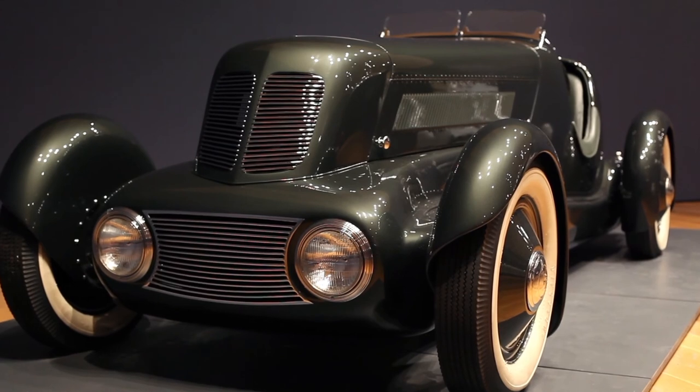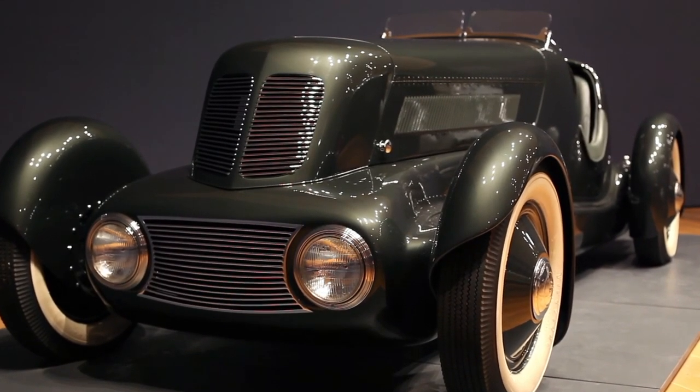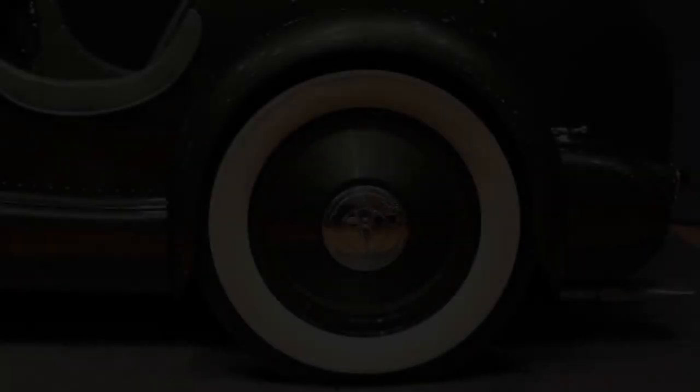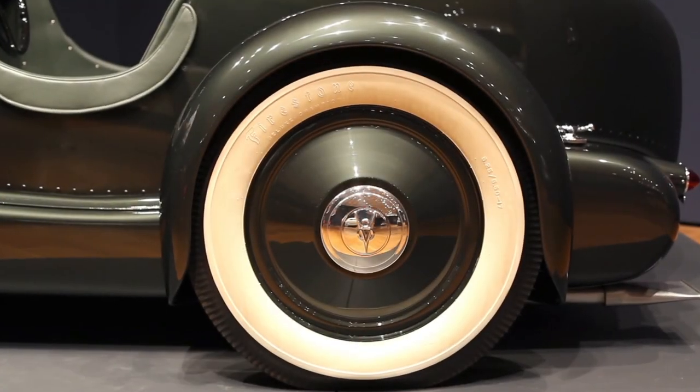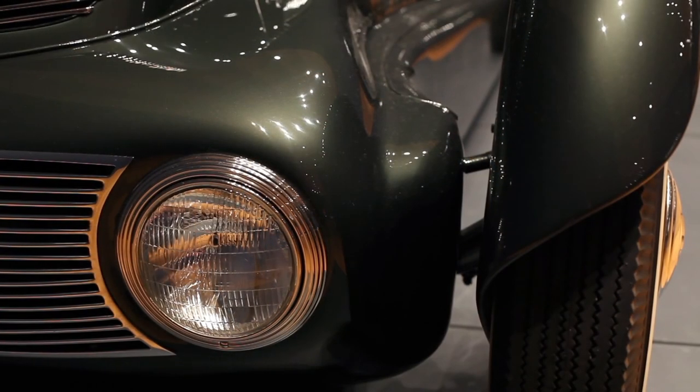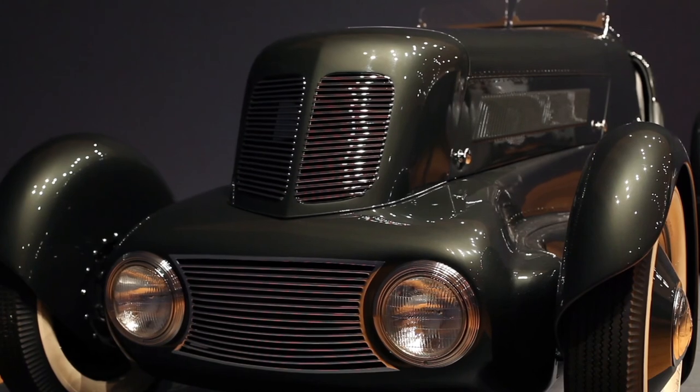Edsel wanted what he called a Continental Speedster. The car had to have a lower, sleeker silhouette than a standard sedan or coupe. In order to have a very racy-looking car, Bob Gregory designed these valences to cover the wheels and to turn as the wheels turned.